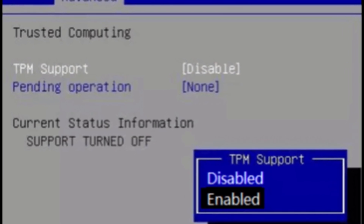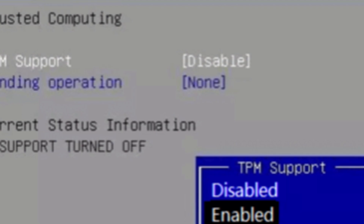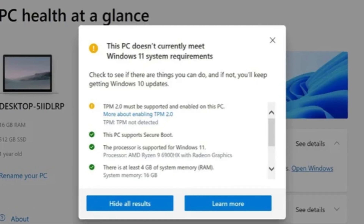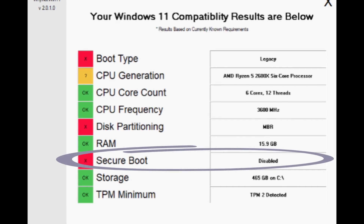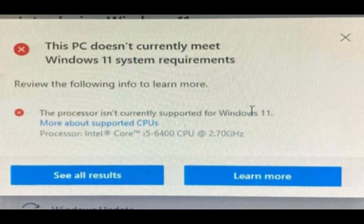Some people report that even if TPM 2.0 is enabled in BIOS, some PCs still fail to install or upgrade to Windows 11. Here are a few possible reasons: upgrading your BIOS firmware can sometimes resolve Windows 11 installation issues; make sure Secure Boot is enabled; and an unsupported processor could also be a reason.